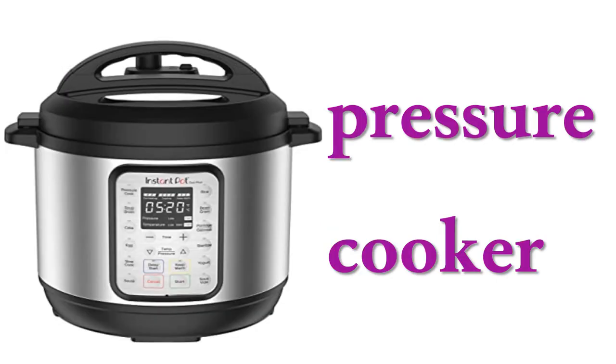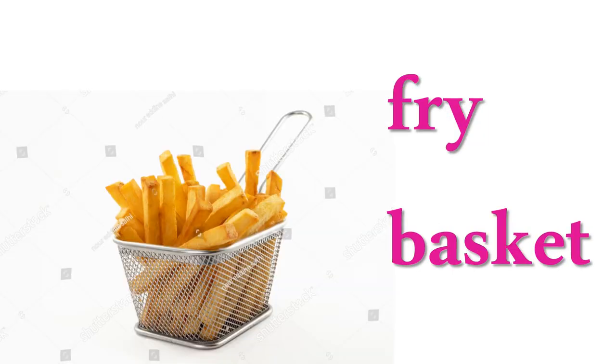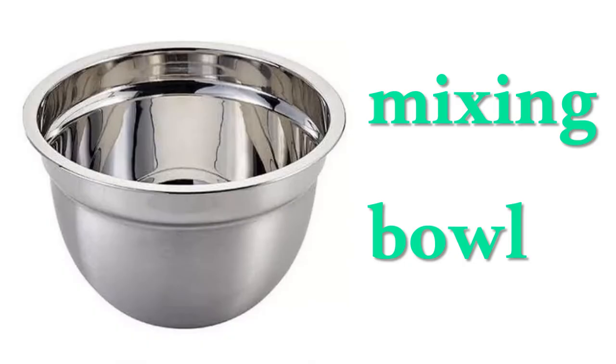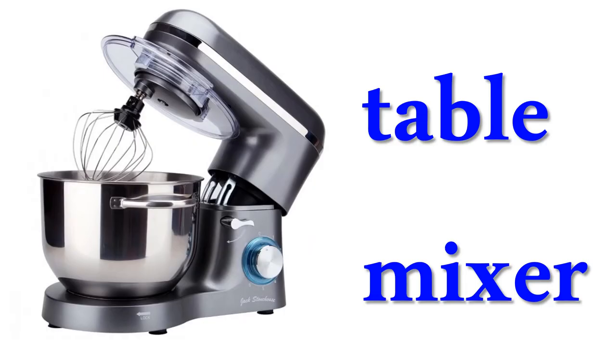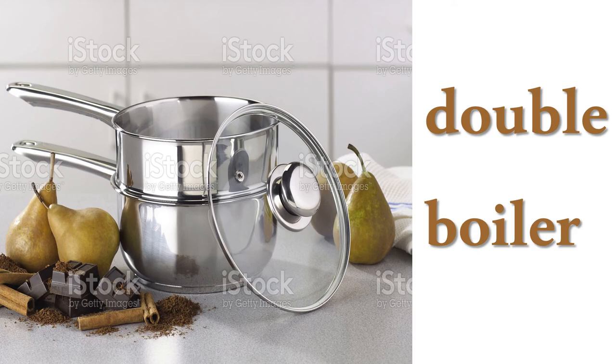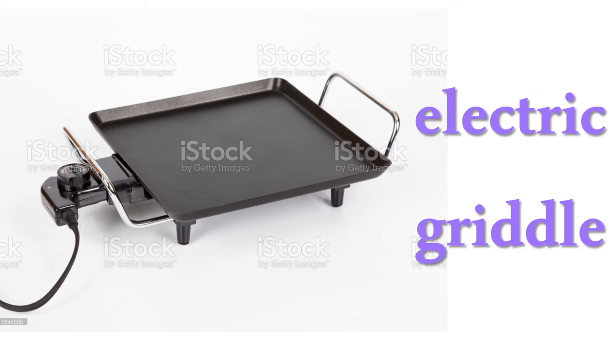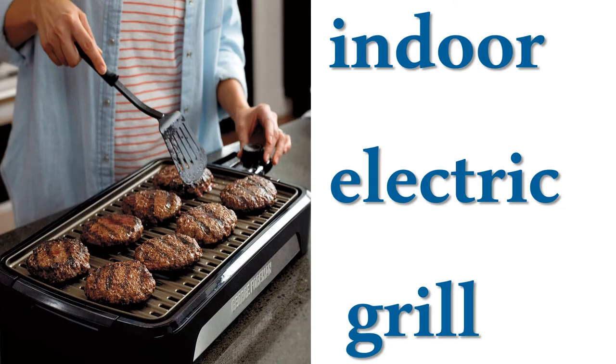Pressure cooker, fry basket, regular grill, mixing bowl, table mixer, double boiler, deep fryer, electric griddle, indoor electric grill.